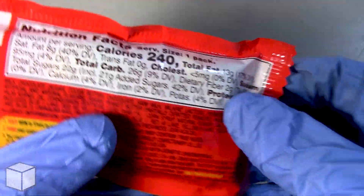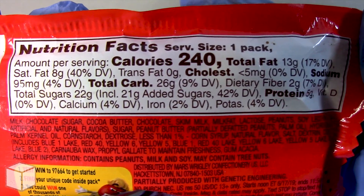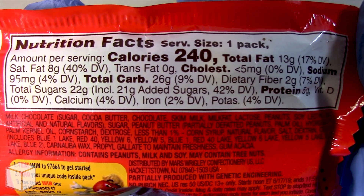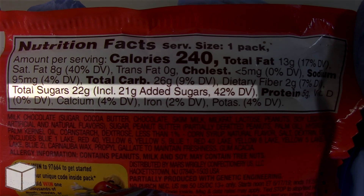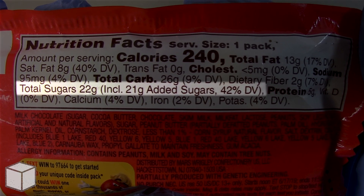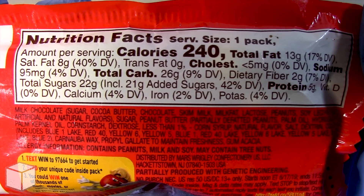This one pack accounts to a total of 240 calories and is based on a 2,000 calorie diet. And as you can see highlighted here, this M&M's peanut butter chocolate has a total of 22 grams of sugar, where only one gram of it is natural sugar and the rest is added sugars.